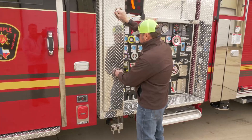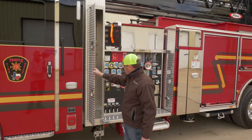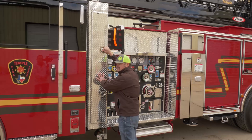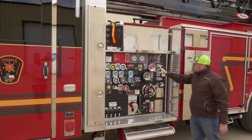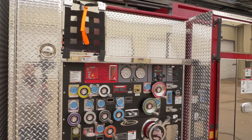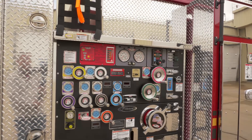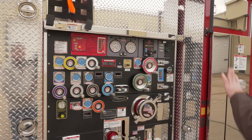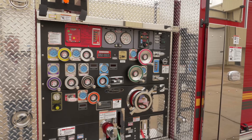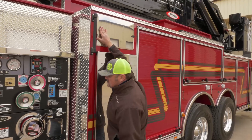We added extended compartments to keep ladders, backboards, tarps, and so on on each side — just a handy area. It really doesn't add any length to the truck but gives you some compartment space. We have the Husky 3 foam system and another two cross lays which will hold 200 feet apiece. We go with all wheel discharges and we have a total of seven foam discharges with the Husky system. There are compartments up here for extra storage, and on the other side there's a cord reel.